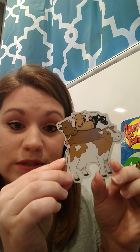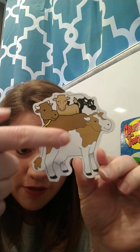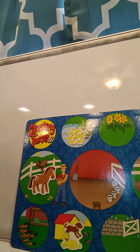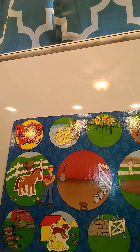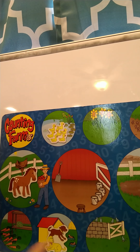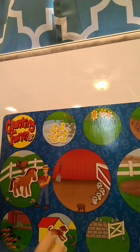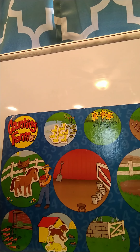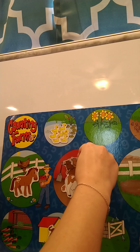Our next group is going to be some cows. How many cows do you see? Make sure to use your finger to count them — one, two, three, four. Four cows! So where do you think our cows are going to go? Cows eat grass so they could possibly go in the pasture, but what do we get from cows? We get milk from cows! That's right, so a farmer will milk a cow in the barn — therefore the cows are going to go in the barn. Great job!